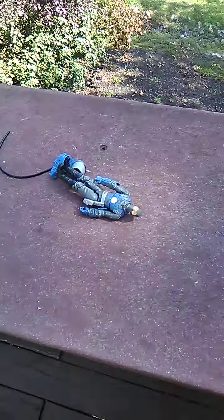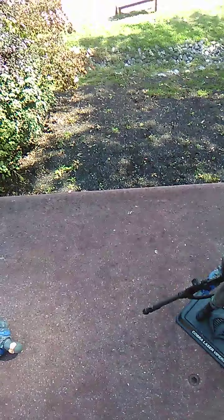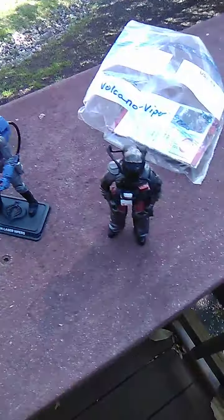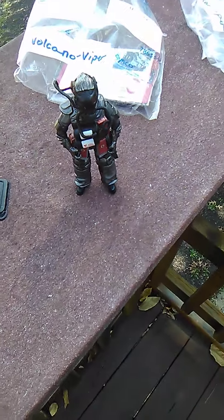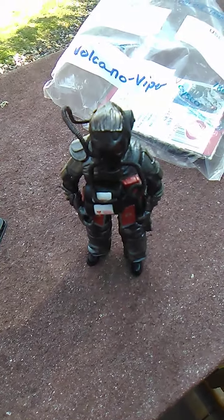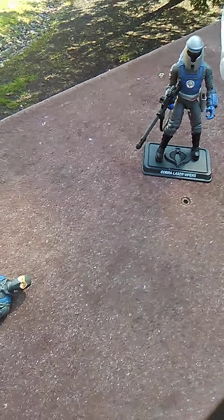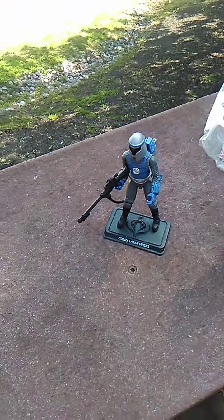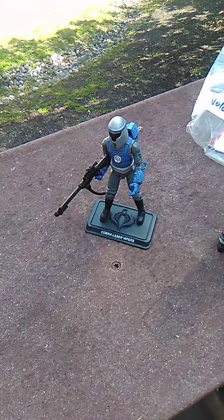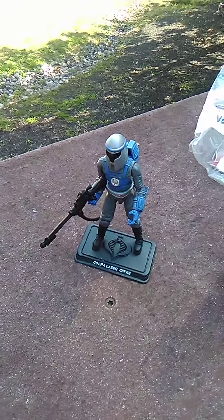That was the Laser Viper. Tune in next week as we will be doing the Volcano Viper, which I'll actually be reviewing at my sister and brother's house. Check that video out when it comes up next week. This has been the Laser Viper review — thanks for tuning in. And as always, with Cobra Island: now you know, and knowing is half the battle. See you in the next one. Peace.